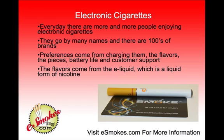The preferences that smokers see is they can choose from a variety of ways to charge their electronic cigarette, the different flavors, whether it's a two-piece or a three-piece design, the battery life, and customer support. Really what it comes down to is the flavor comes from the eLiquid, which is a liquid form of nicotine.